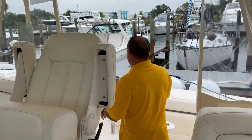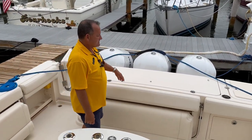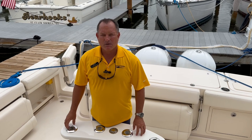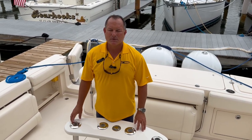So to recap: 2019 Grady White 370 Express, triple 300s. My name is Jeremy Bradshaw, I'm the listing broker. The boat is located at Marine Max in Venice. If you'd like some additional information, give me a call. My number is 941-376-3345. Thanks for taking the time — we hope to talk to you soon.